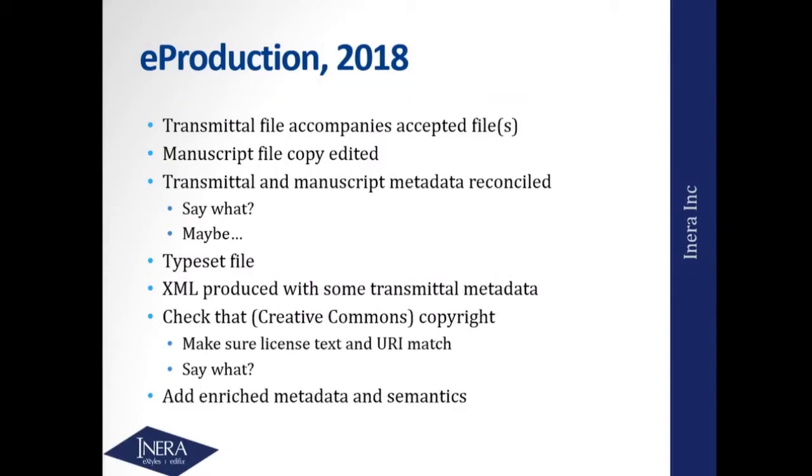You've now got a Word file and a transmittal file from the submission system coming in. The copy editing all happens in the Word file. At some point you need to go and reconcile the metadata in the transmittal versus what's in the Word file. I stop and say: you're doing what? Just mentioned the point of checking FundRef against acknowledgements, but how many of you then also cross-check that all the authors from the submission system are the same ones in the Word file? Same thing with the title — do they exactly match? Do the abstracts match? This is nuts, because we've now got multiple sources of the same information.